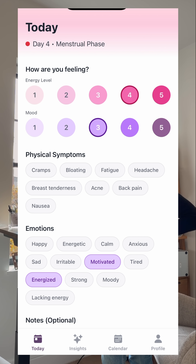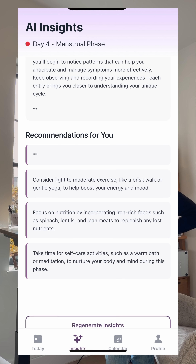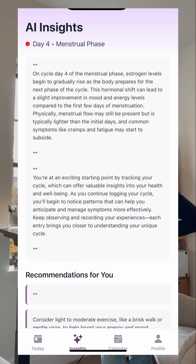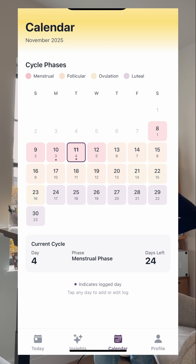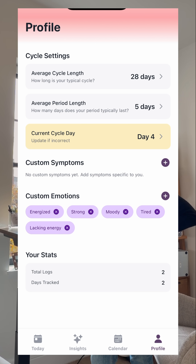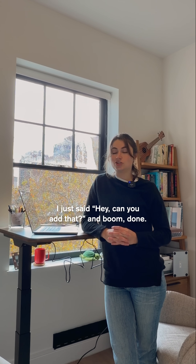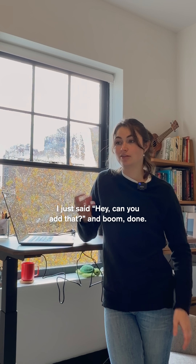My app has a today tab, where you log how you're feeling and what you did for training, an insights tab which combines your history and actual science to give you daily recommendations, a calendar tab for a visual view, and a home tab where you can make it totally your own. And when I wanted a tiny tweak, like letting people add custom tags, I just said, 'hey, can you add that?' And boom, done.